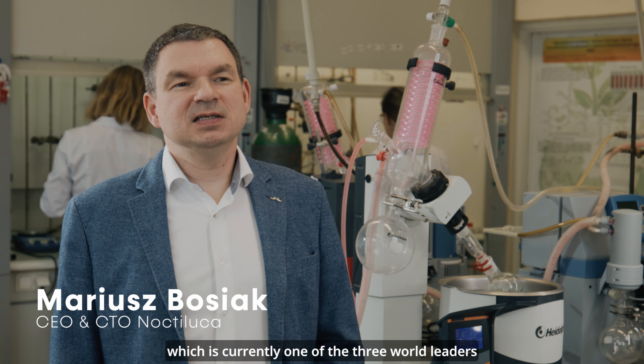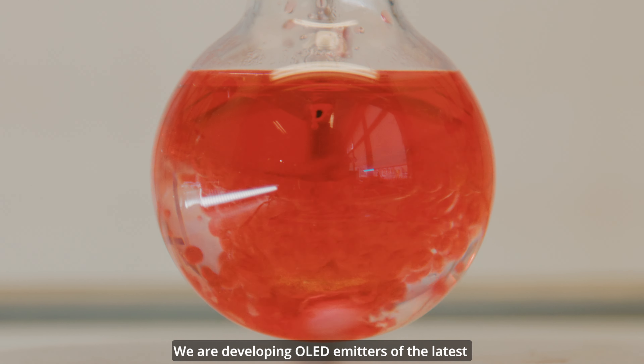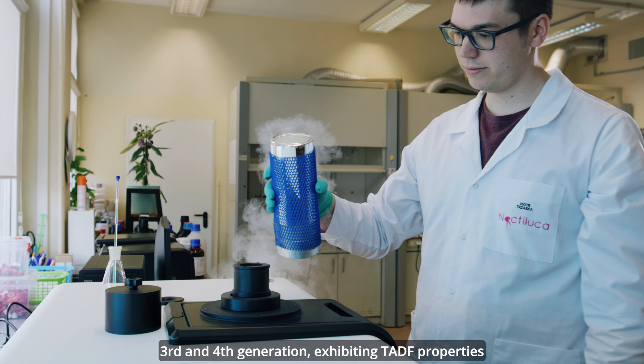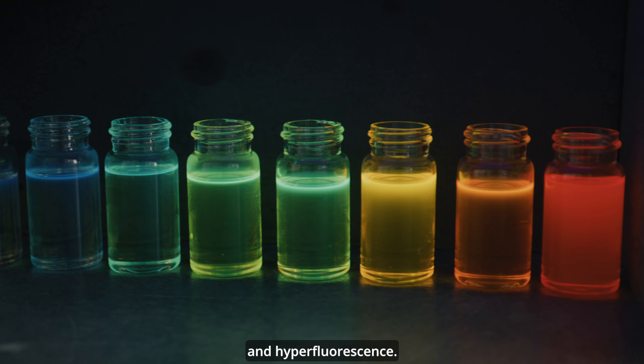Noctiluca to polska spółka technologiczna, która jest obecnie jednym z trzech czołowych graczy na świecie rozwijających technologię będącą w sercu każdego wyświetlacza OLED. Opracowujemy emitery OLED najnowszych trzeciej i czwartej generacji, wykazujące właściwości TADF, czyli termicznie aktywowanej opóźnionej fluorescencji i hiperfluorescencji.